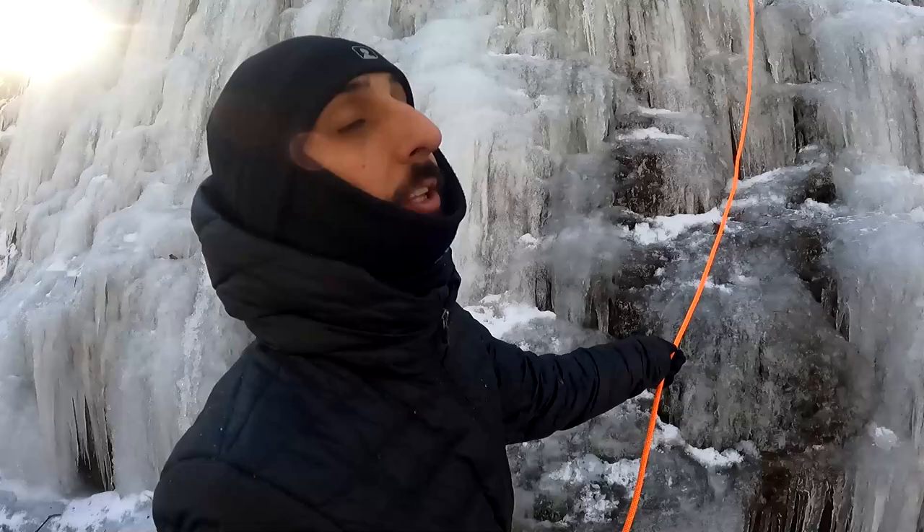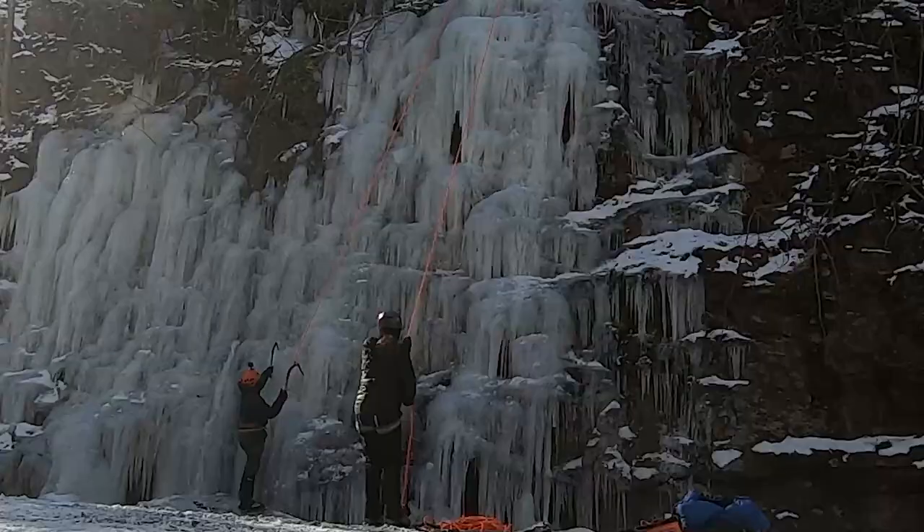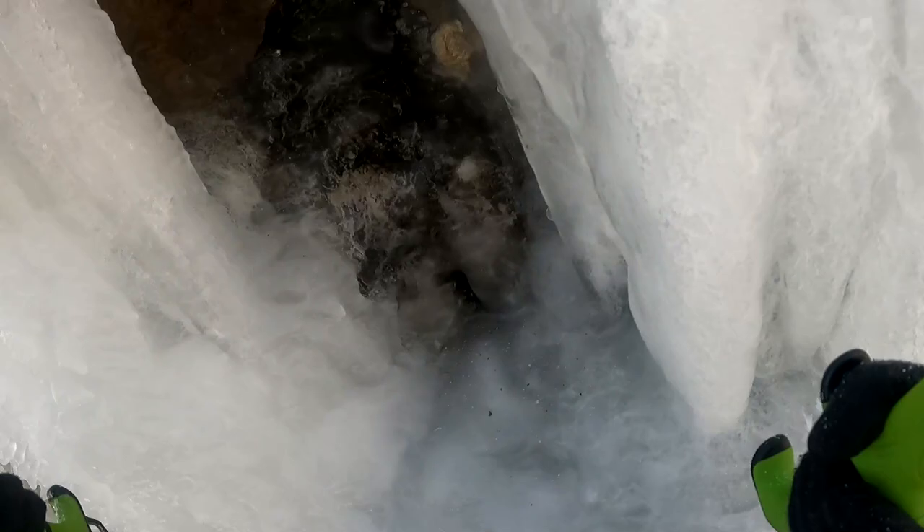We flick the rope and we're good, just like that. Ready? This is definitely steep right here — it's vertical.